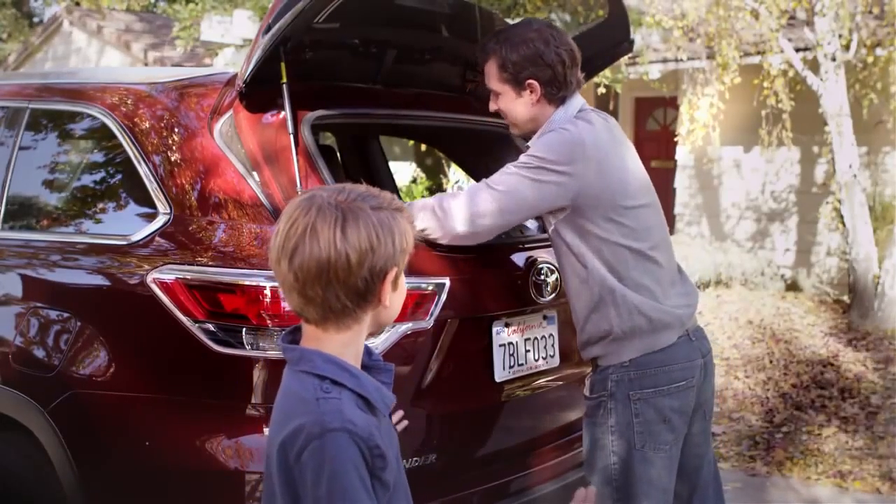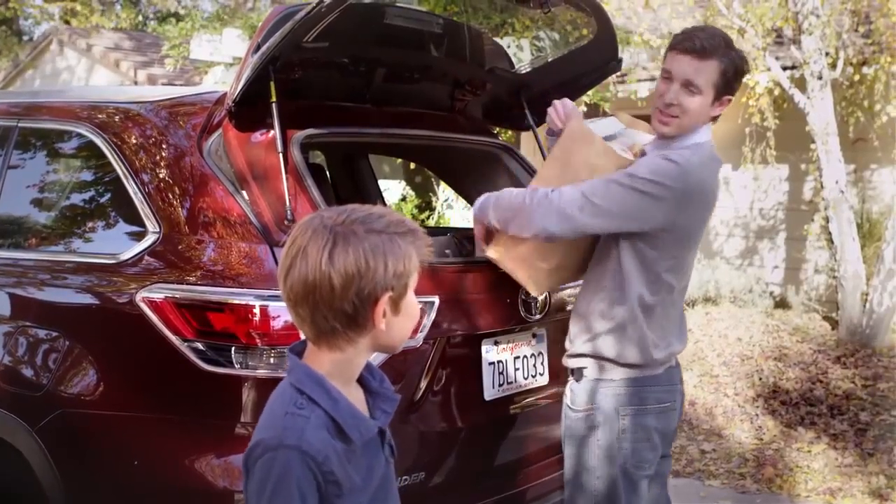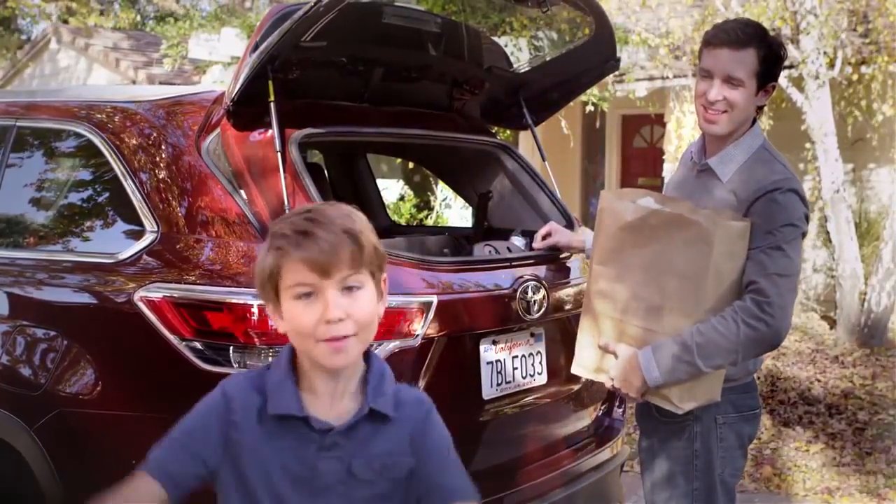See, it's so easy. Jack, can you help me with these bags? — Not now, dad. I'm talking to my people.